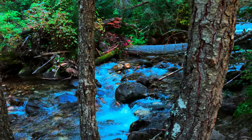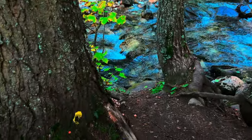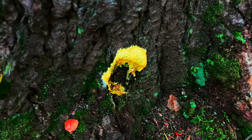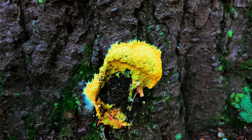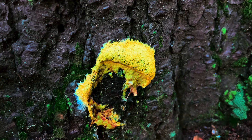I was just walking along Bass Creek and I found something a little bit interesting. This guy right here is a wonderfully named Dog Vomit Slime Mold. It has nothing to do with dogs, it has nothing to do with vomit, and it's not even a mold.